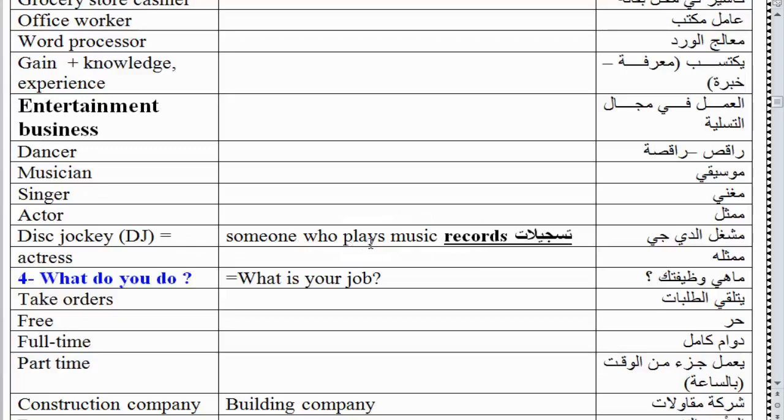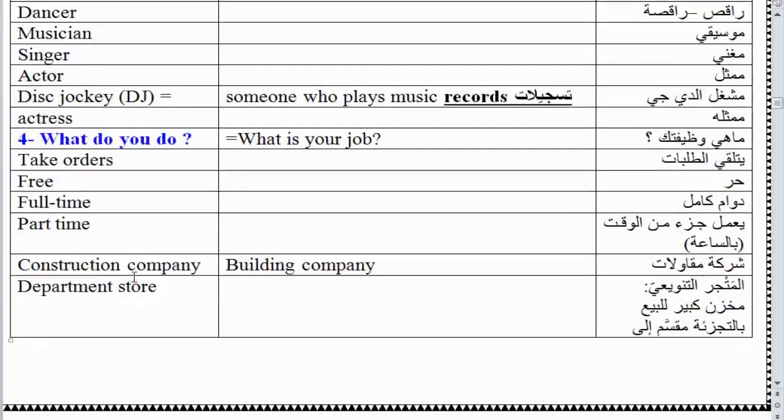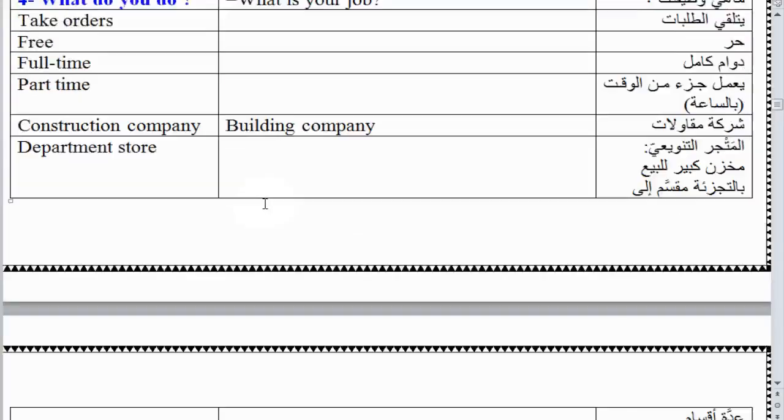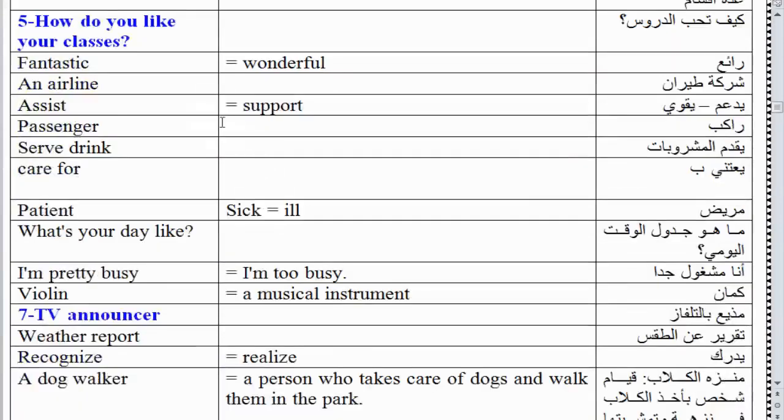Entertainment business: dancer, musician, singer, actor, actress, disc jockey (DJ) - someone who plays music records. Exercise 4 vocabulary: take orders, free, full time, part time, construction company, building company, department store.